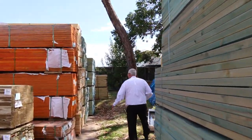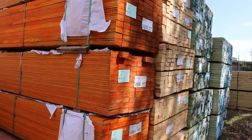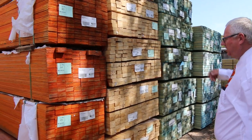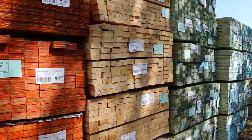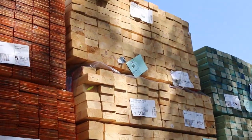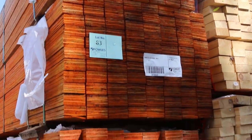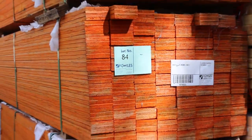Plenty more — another couple of bays of it over here as well, same sort of lengths. Nice looking gear. I've also got M10 in your 90x45 2.7s here, so there's a semi load of that sitting there as well — 2.7 studs. And we've got more of the LVLs here: some 90x45, 2.7 LVLs which will be clearance ones, lots 82 through to lot 87.